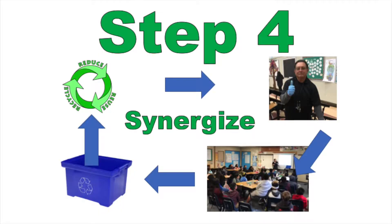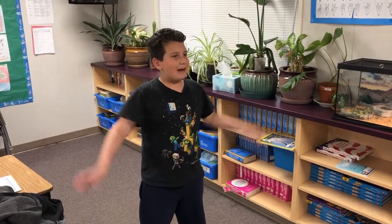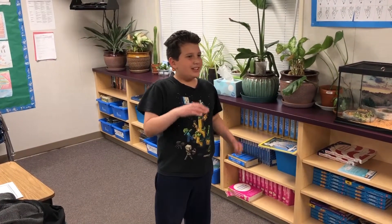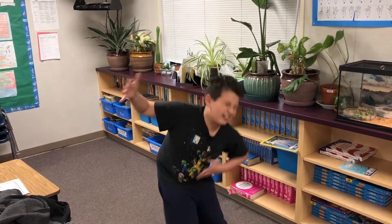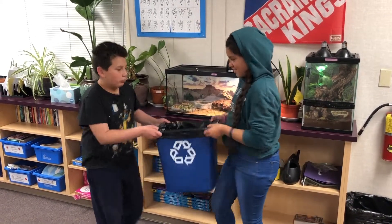Step 4: Synergize as a whole school to make this recycling plan a reality. Wow! Recycling really is important! We really need to do everything we can to make Elder Creek Elementary a sustainable school. This will empower us as students to take the lead in becoming recycling rock stars. Recycle dance!